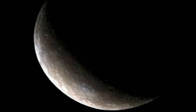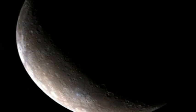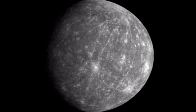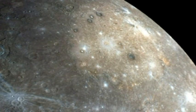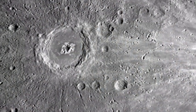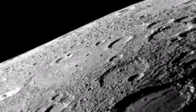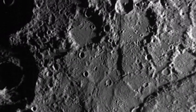The closest planet to the sun is Mercury. Mercury shows a striking resemblance to the Earth's moon. Mercury has no atmosphere, so it's a dead world whose surface has remained much the same for billions of years. Mercury bears the scars of impacts by thousands of small chunks of rock, known as meteorites. These impacts occurred mostly in the early years of the solar system, when meteorites were much more common.